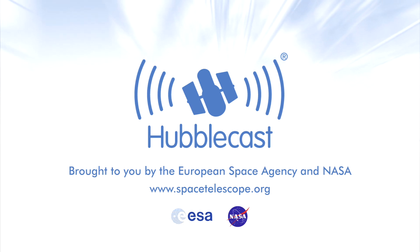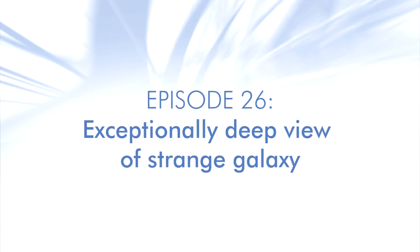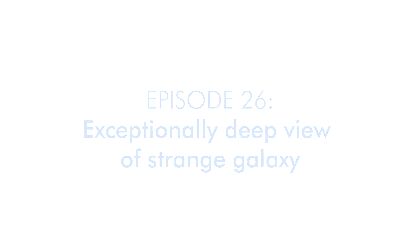This is the Hubblecast — news and images from the NASA/ESA Hubble Space Telescope. Travelling through time and space with our host Dr. J, a.k.a. Dr. Joe Liska.